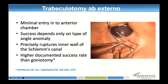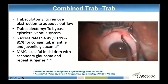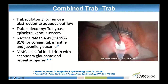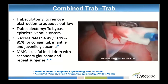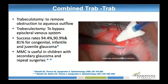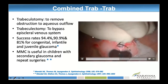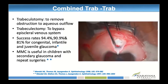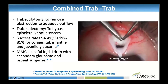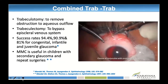Conventional trabeculotomy has a higher success rate than goniotomy, but more popularly we do combined trabeculotomy and trabeculectomy, which removes the obstruction to aqueous outflow and bypasses the episcleral venous system. Success rates are much higher — 80 to 95%. After marking the block, trabeculotomy is done on either side, followed by routine trabeculostomy block excision and iridectomy. Mitomycin C is useful in certain situations in children such as secondary glaucomas, refractory glaucomas, or repeat surgeries, but not in usual cases.